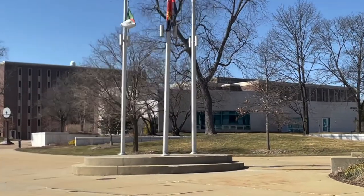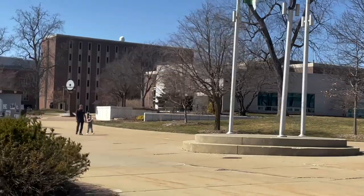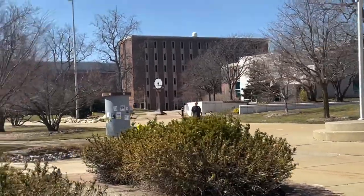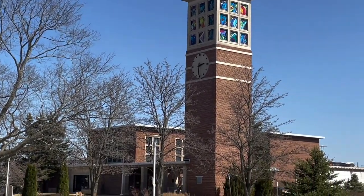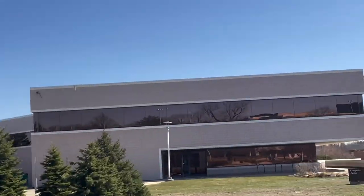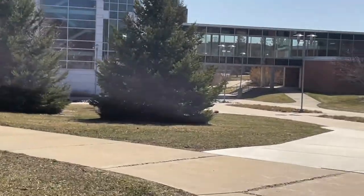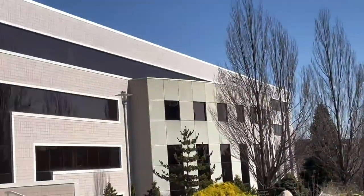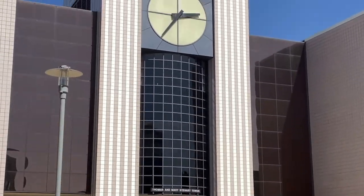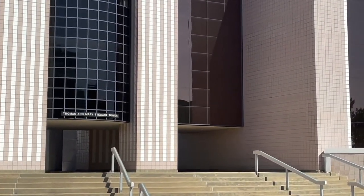Over there is the Honors College. I did not go to that college. If you ever hear anybody talking about the clock, there it is right there — the tower. Been over here plenty of times. Chemistry building right across the front, right there, and we got the library.